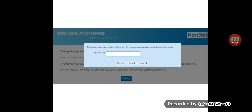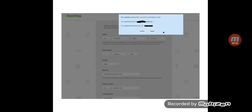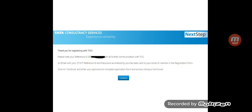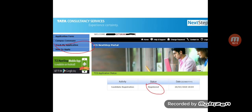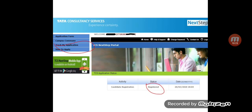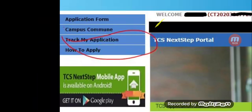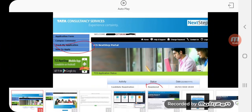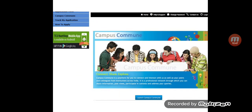The next page will ask you to confirm your password — enter the same password you used during registration and click Submit. This will direct you to the Campus Commune page. You can click on 'Track My Application' to confirm your registration status. Then navigate to the Campus Commune page, scroll to the bottom, and click the 'Launch Campus Commune' button.